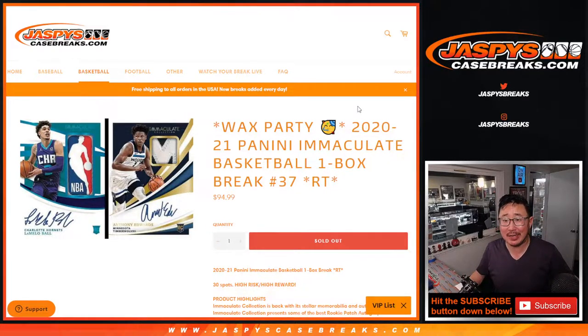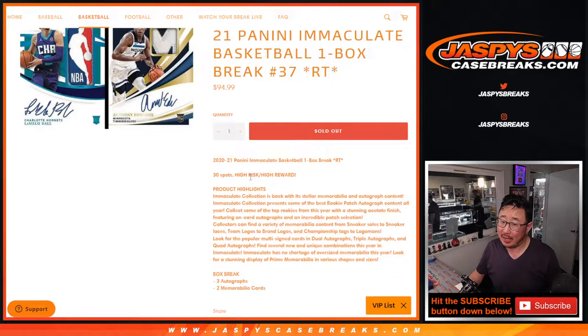Hi everyone, Joe for JaspiesCaseBreaks.com coming at you with 2020-2021 Panini Immaculate Basketball One Box Random Team number 37. High risk, high reward.